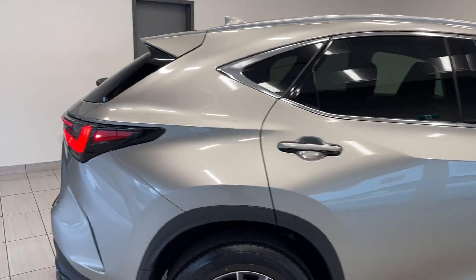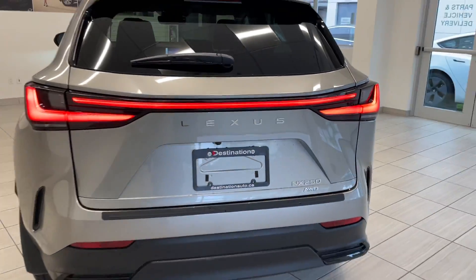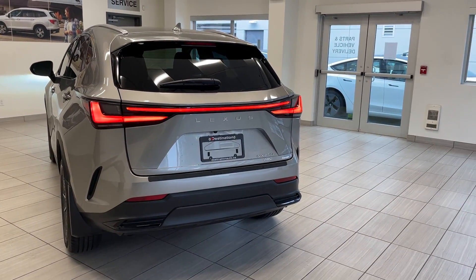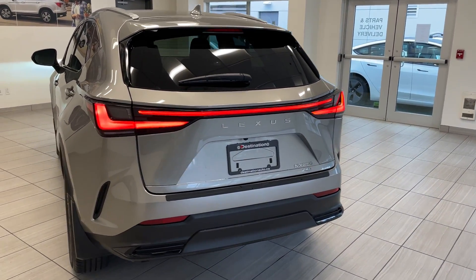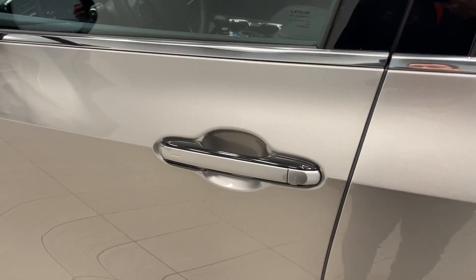We'll make our way to the back here — tinted windows of course, lots of privacy. Take a look at these tail lights, they look absolutely fantastic. And there's the NX 250 badge, but the real showstopper is actually the interior.